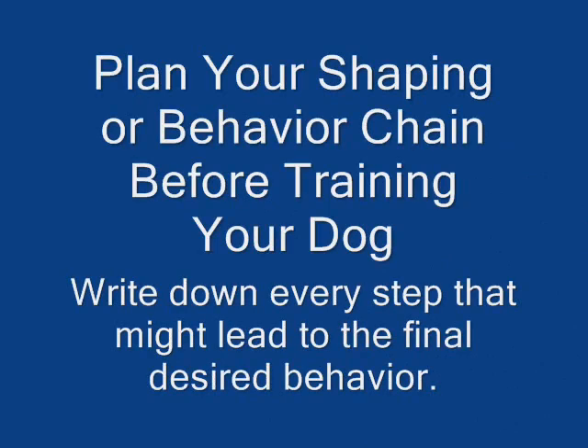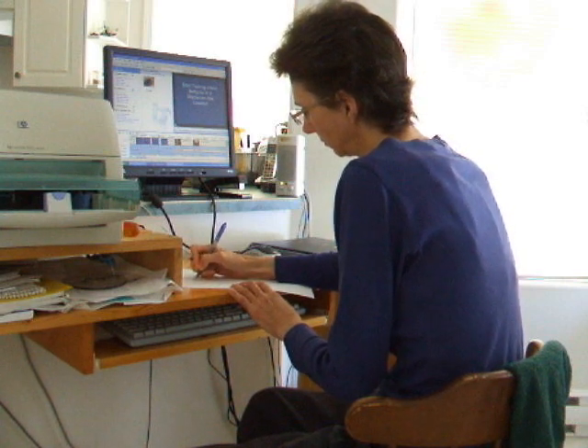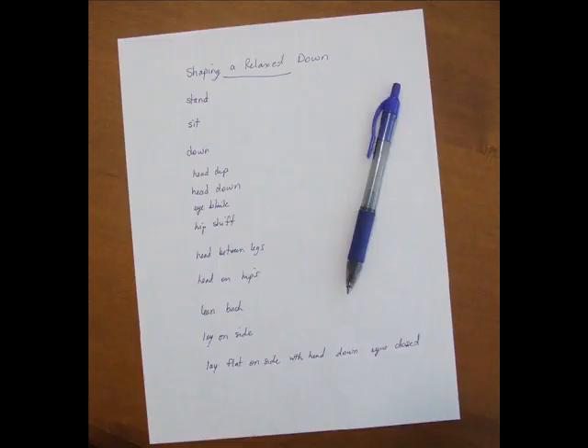Plan your shaping before training your dog. Write down every step that might lead to the final behavior. Break the behavior down into as many fine criteria as you can. This way you'll be prepared to adjust your training on the fly if your dog needs more detail. Brainstorm criteria to look for — knowing what comes next also allows you to move ahead if your dog progresses more quickly than you anticipate. Your dog may not offer what you expect, so be ready to go with the flow for what she does offer.